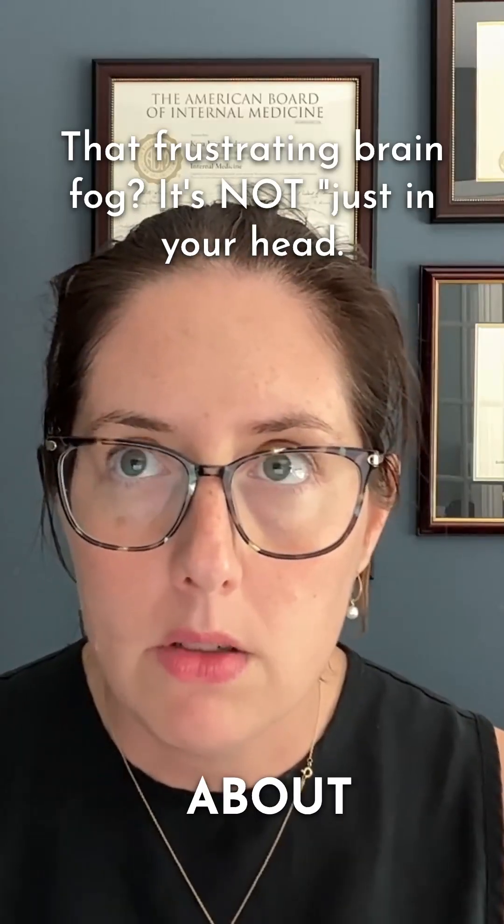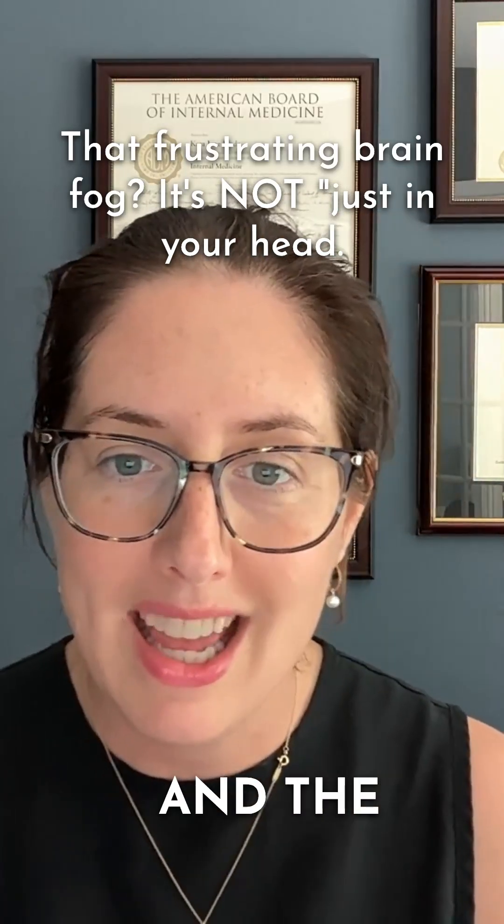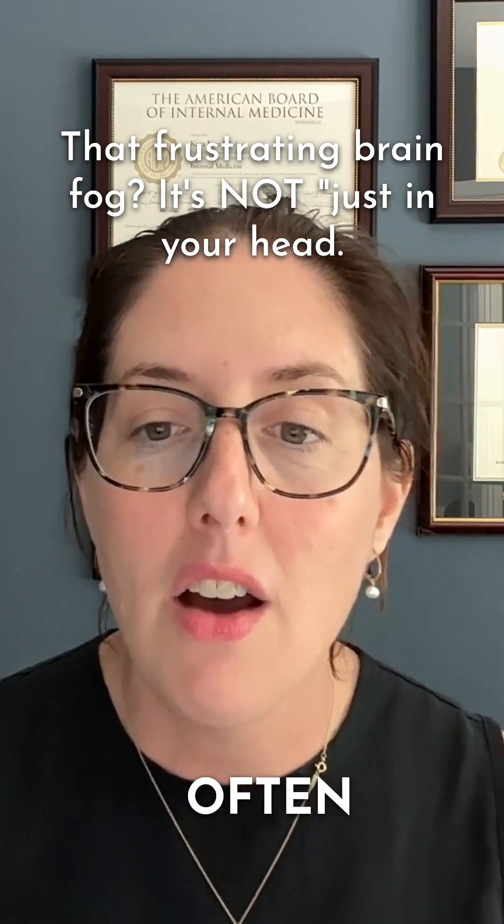I also want to talk a little bit about the role of the nervous system. Sjogren's and the nervous system often go hand in hand. That frustrating brain fog — it's not just in your head. Sjogren's can also directly affect our nervous system in a number of ways.